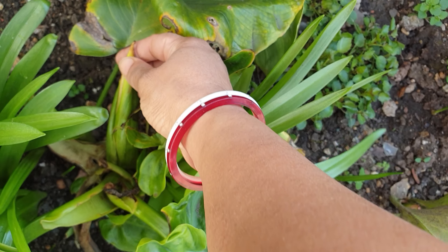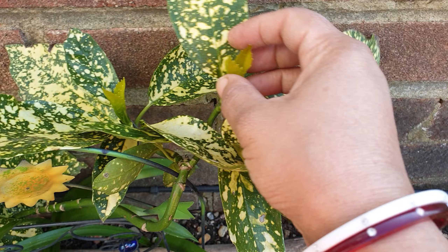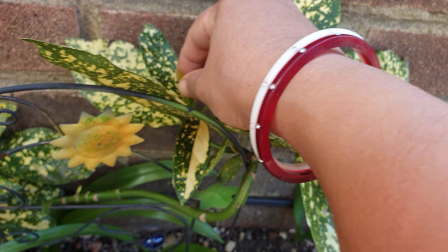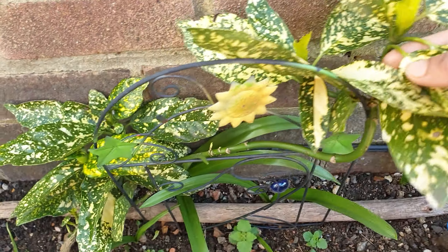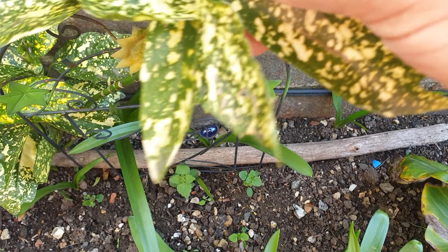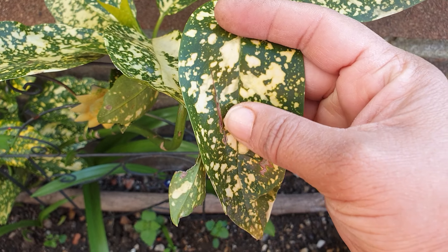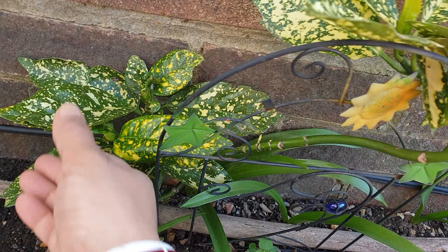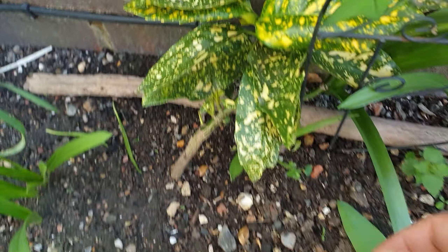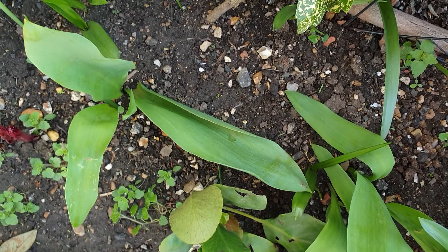Got some new shoots coming up, this also has lovely new growth - look at that. We've got some new growth here as well. This is a spotted laurel shrub - look at that green and yellow gold color on the leaves, it's really pretty. Got some more tulips here.